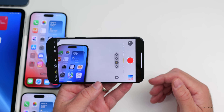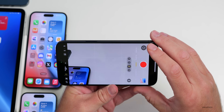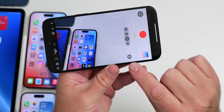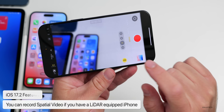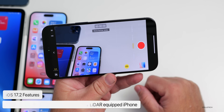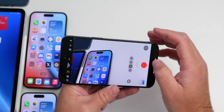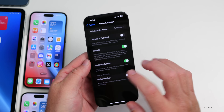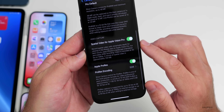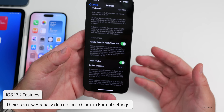There's also a new Spatial Video option in the Camera. If you have an iPhone 15 Pro or 14 Pro — which have a LiDAR sensor — going into Settings, Camera, then Format, you'll see an option for Spatial Video for Apple Vision Pro. Enabling this captures depth information so you can view the video on the Vision Pro later.